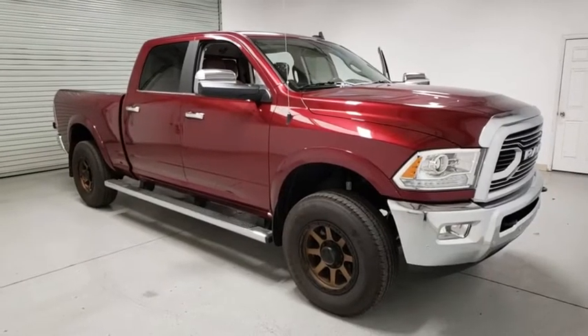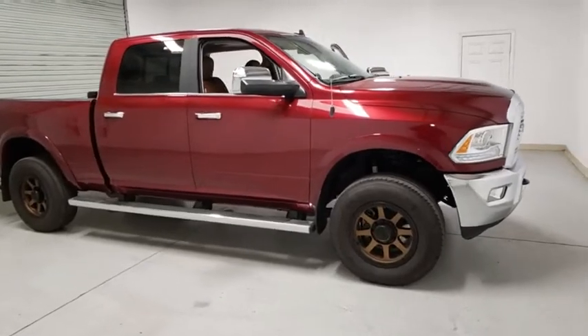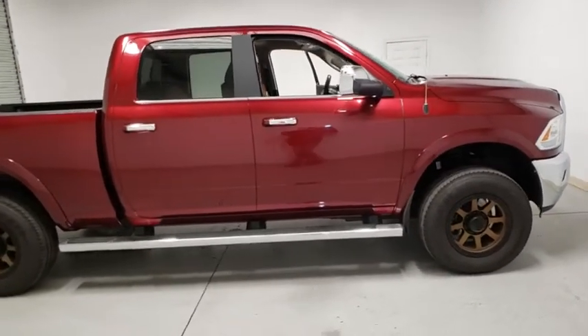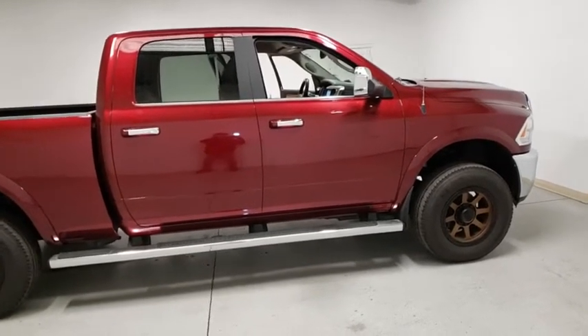Make a great choice today with the 2018 Ram 2500. Ram 2500 is the 2010 Truck of the Year winner. It's the hardest working truck in the tow business. This vehicle has less than 15,000 miles.